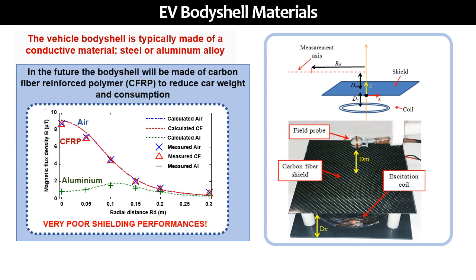The material used to fabricate the vehicle body plays an important role in the magnetic field behavior. The vehicle body shell is typically made of a conductive material—steel or aluminum—but in the future it will be made of carbon fiber reinforced polymer to reduce vehicle weight and consumption. In this slide you can see an experiment where a carbon fiber plate is placed above a WPT coil system. We have measured the magnetic field above the plate for both carbon fiber and aluminum, and you can see that there are big differences.